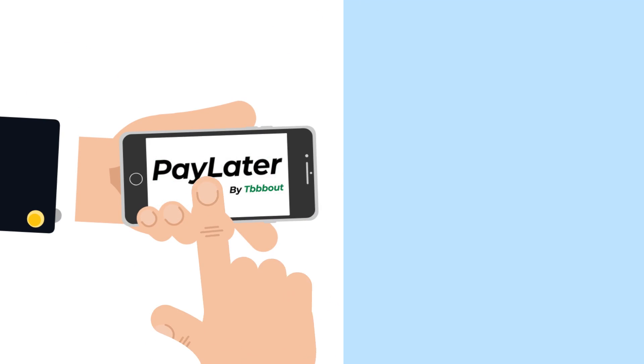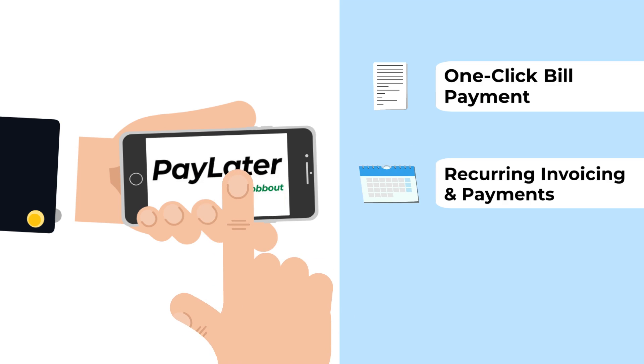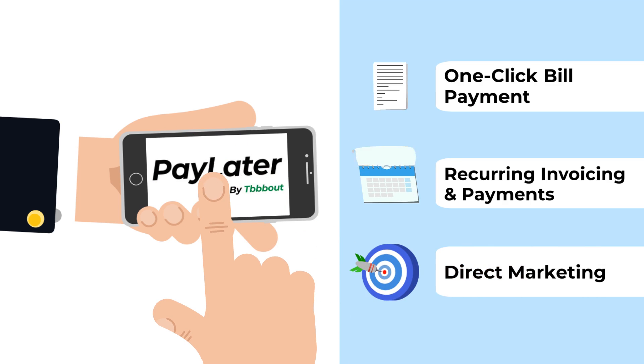TabOut's easy-to-use pay-later app is a free service that gives you one-click bill payment, easy recurring invoicing and payments, plus direct marketing to your customers, all over mobile devices.